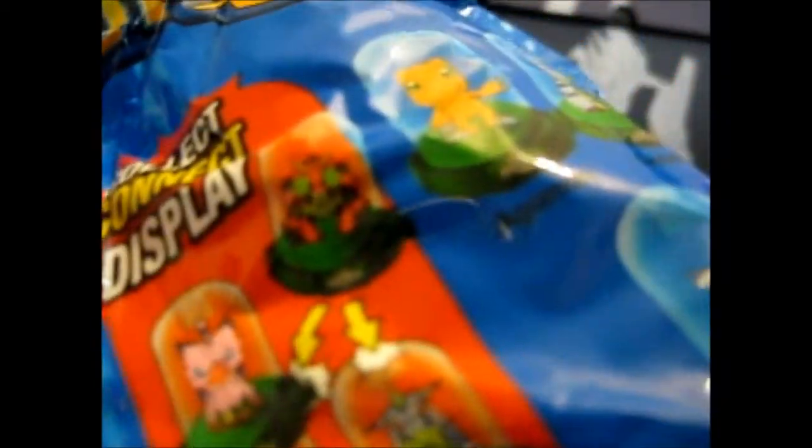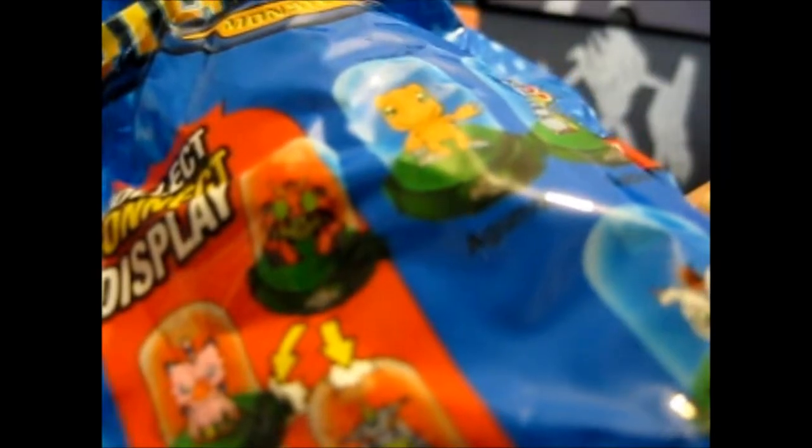Tentomon, Palmon, Veemon, Gabumon — I quite like the Gabumon, I think I remember it, that one was pretty good. Anyway, let's open this up and see.